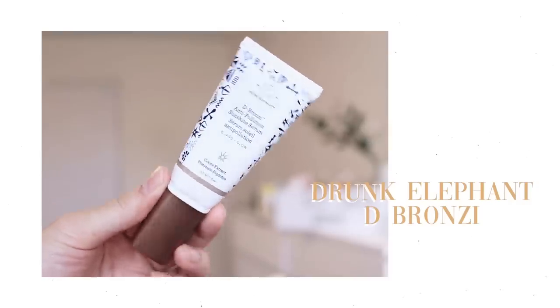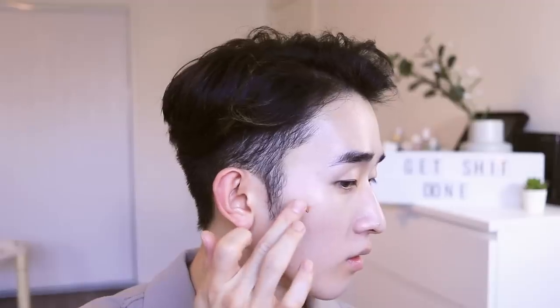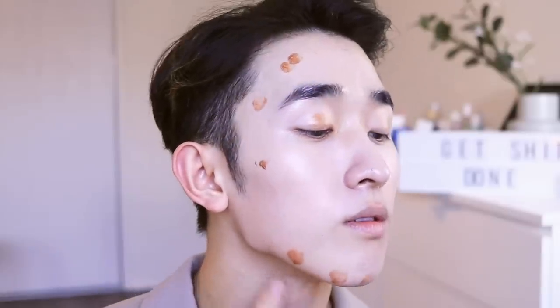To bronze the entire face and add some color, I'm using the Drunk Elephant D-Bronzi Serum. It's an antioxidant serum that also gives color to the face and helps maintain that dewiness so I don't have to use too much powder.